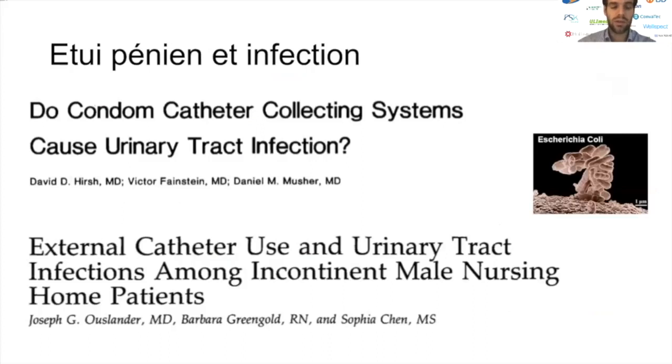Deuxième type de complications lié à l'utilisation de l'étui pénien : les infections du bas appareil urinaire, pouvant se compliquer par des infections du haut appareil. Des études relativement anciennes, datant d'avant les années 2000, notamment celle d'Hunsander, comparent chez des patients institutionnalisés le nombre d'infections survenues par mois chez des utilisateurs d'étui pénien versus des non-utilisateurs. Il existait davantage d'infections urinaires chez les usagers de l'étui pénien, notamment chez les patients pas toujours cognitivement compétents qui manipulaient le dispositif pendant son utilisation.